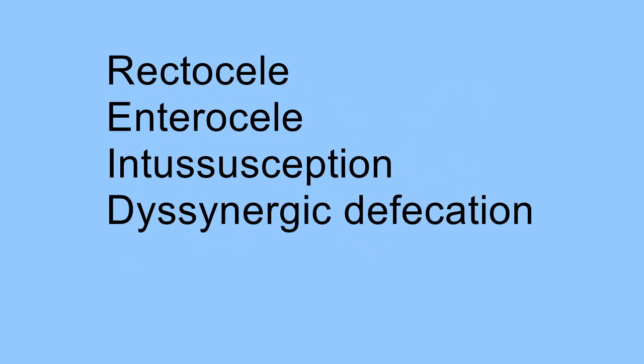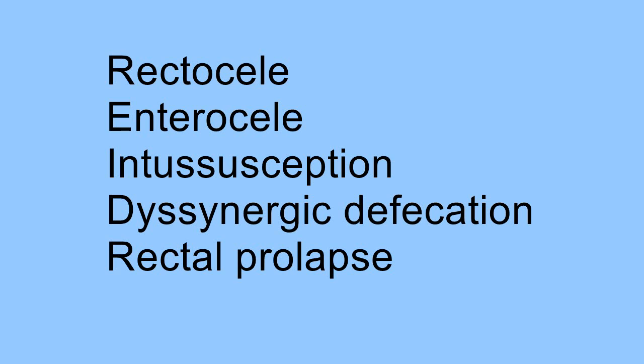Some of the things that can happen are a rectocele, an enterocele, intussusception, dyssynergistic defecation or anismus, and also rectal prolapse.